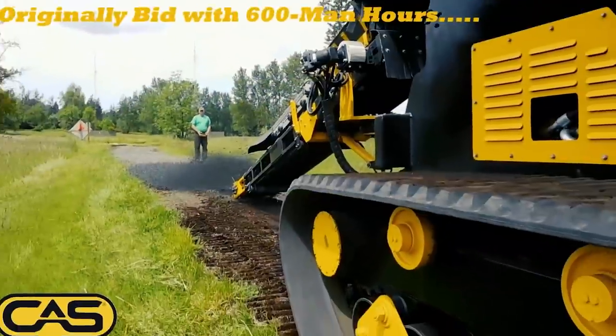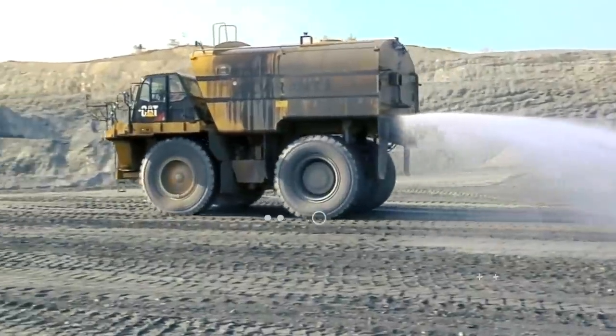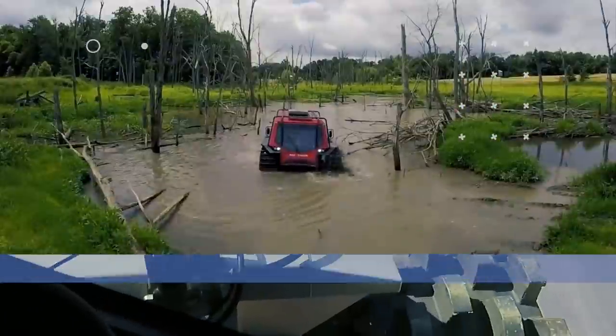Welcome back to another video from Lord Gizmo. Today, we'll be looking at a number of powerful machines we know you'll love to see. Make sure you stick around to learn about the Fat Truck.